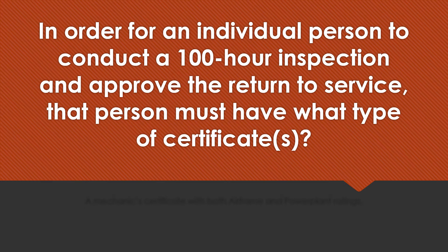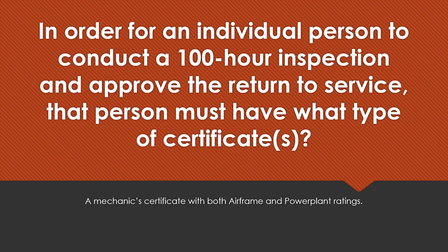In order for an individual person to conduct a 100-hour inspection and approve the return to service, that person must have what type of certificates? A mechanic's certificate with both airframe and power plant ratings.